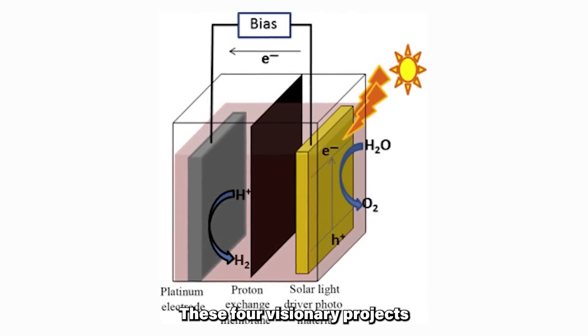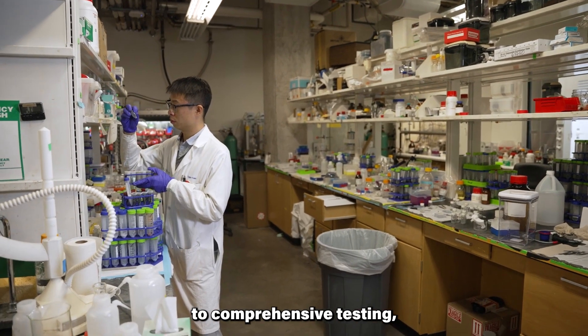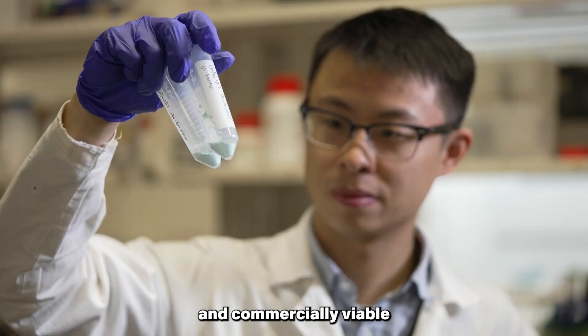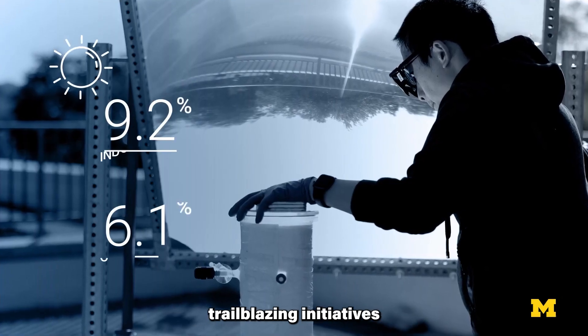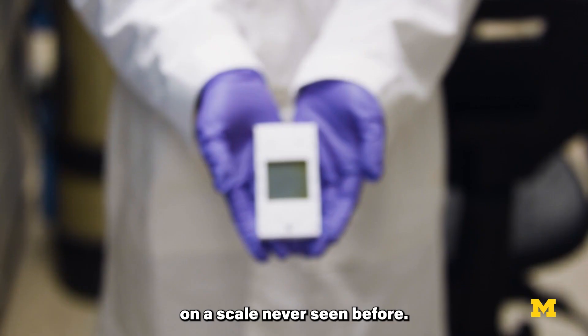These four visionary projects are at the vanguard, heralding a transformative era, evolving from development stages to comprehensive testing, all in pursuit of bringing accessible and commercially viable green hydrogen to our households. Get ready to discover how these trailblazing initiatives are on the cusp of making household green hydrogen a reality on a scale never seen before.